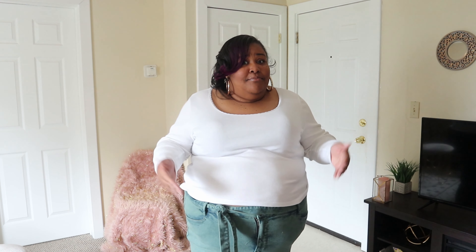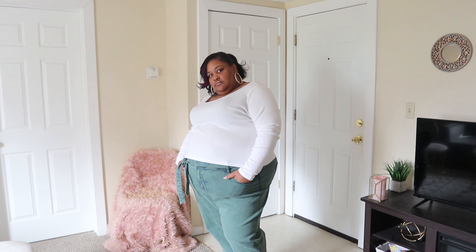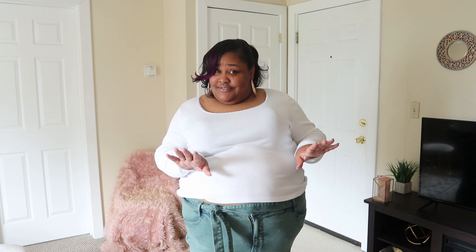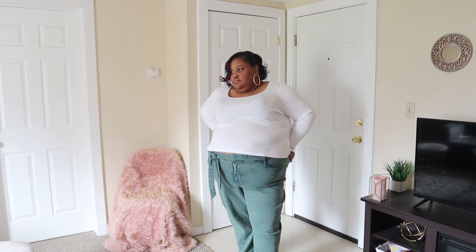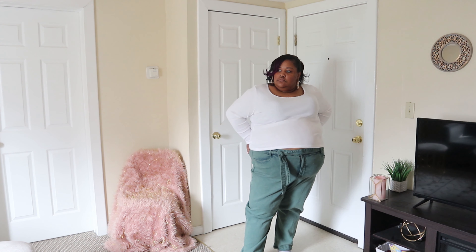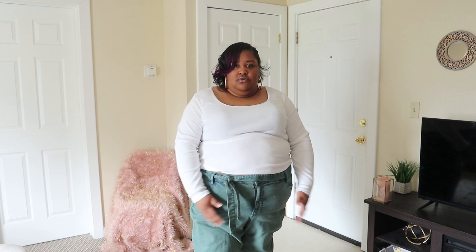Now I thought I picked up a size 26 — that is what the hanger said. However, as I was literally putting them on for the haul, I noticed they are a 24, but they still fit. I think they're just cut more generously because they're supposed to be a baggier fit, and even the 24 is still baggy. It still has that baggy crotch that I really hate. They're also stretchy and really comfortable.